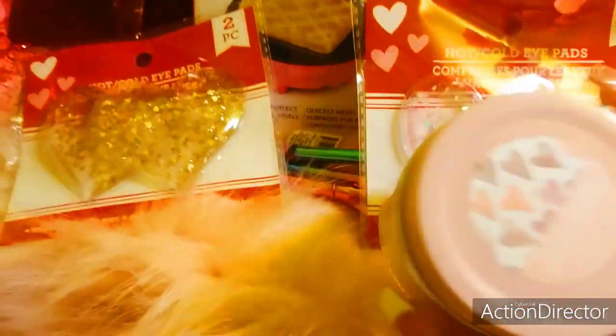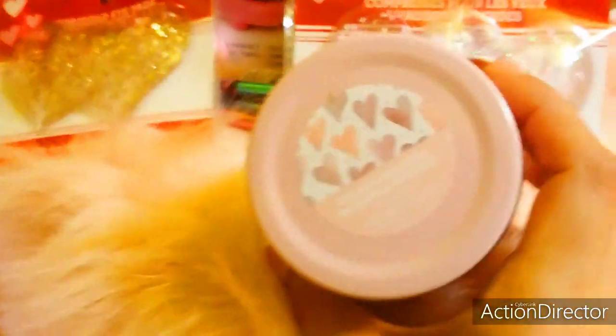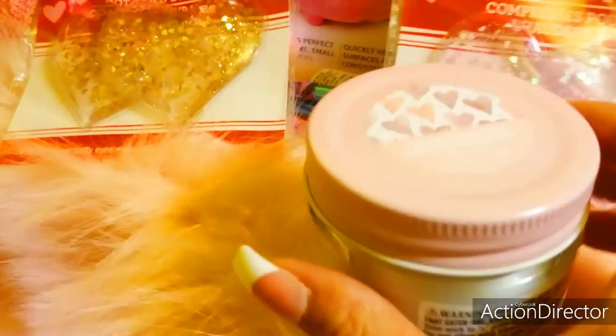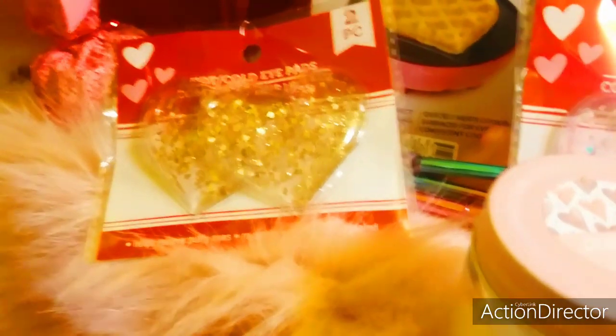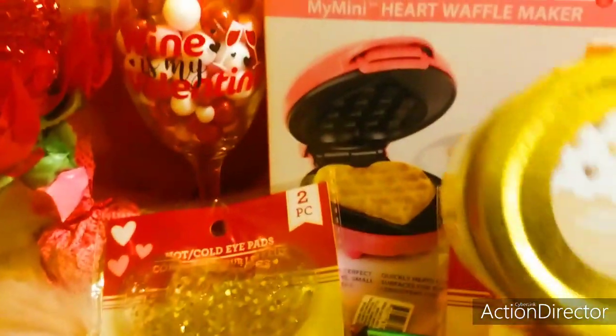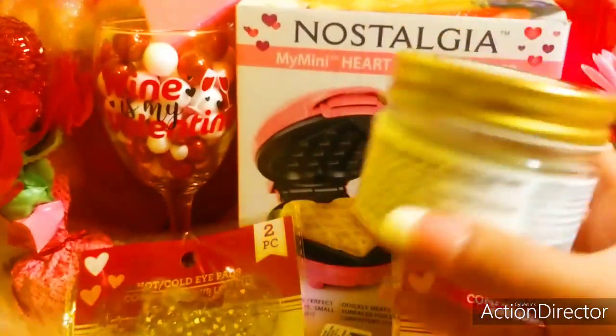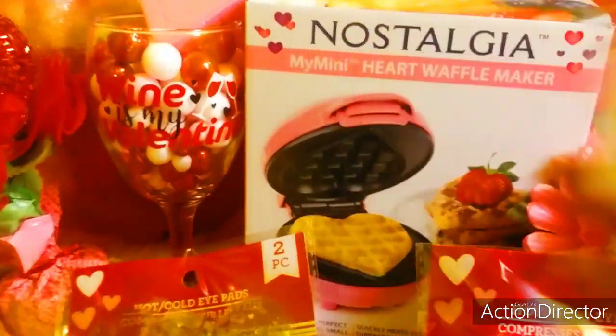And then I got two candles. This one is called Pink Sugar — I like the cute little jar to reuse later. And then this one says Cinnamon Sparkle. They smell really good.